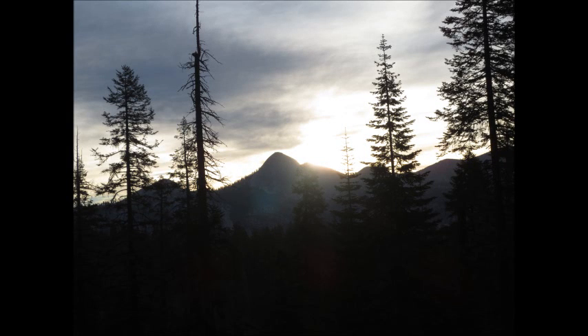These are some pictures of our hike up Mount Star King in Yosemite National Park. We got up early in the morning and started hiking at 6 a.m. That's a picture of Mount Star King right there with the sunrise coming over behind it.